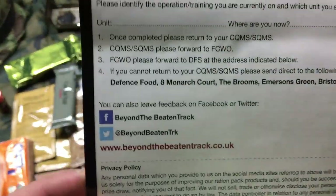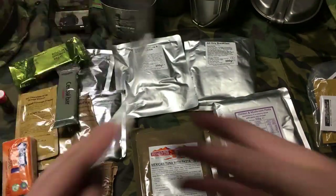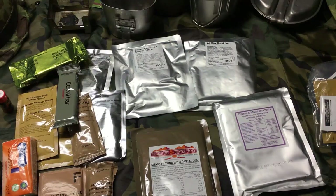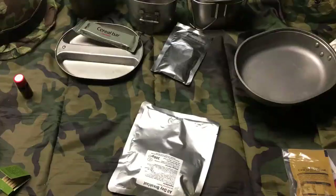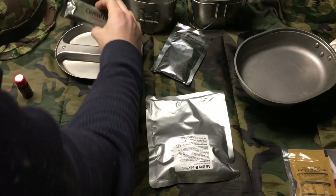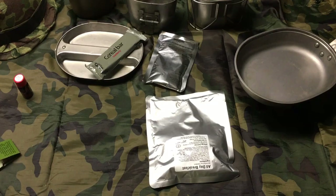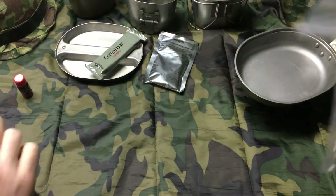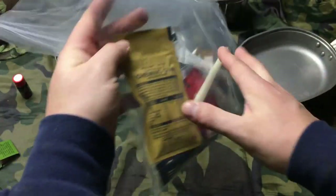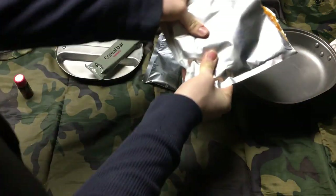They have a YouTube, Facebook, and Twitter — 'Beyond the Beaten Track,' that's actually kind of cool. Alright, we're gonna get this stuff sorted out and be back with breakfast. We're back with breakfast — we're gonna check out the all-day breakfast, the cereal bar, and we're gonna make some grapefruit flavored drink and some English breakfast tea.